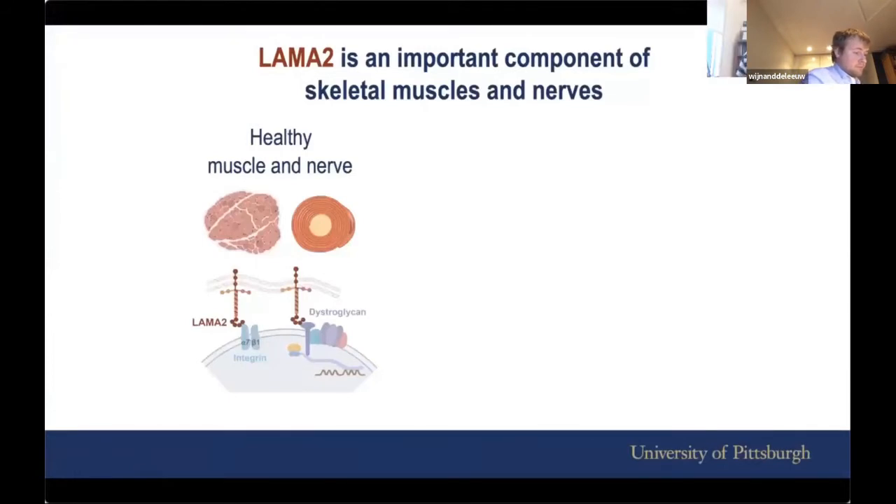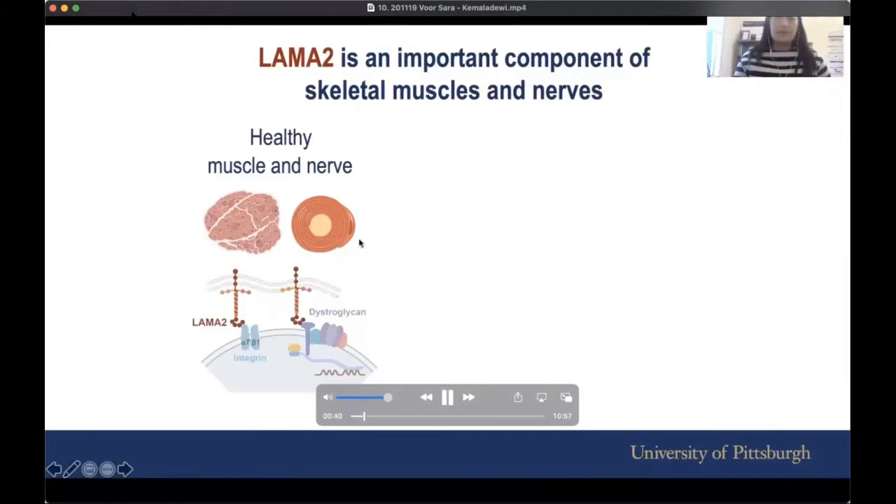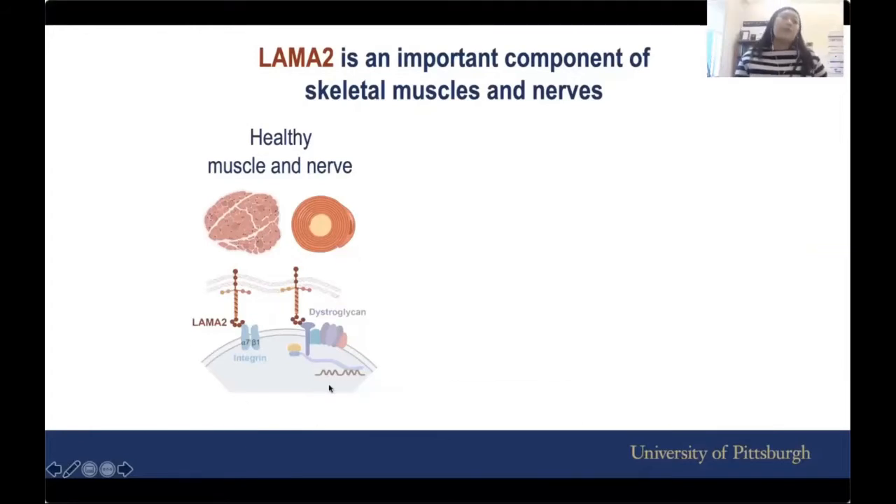As many of you already know, LAMA2 is an important component of skeletal muscles and nerves. I'm giving you a cartoon here — if you zoom into the membranes of muscle or nerves, you see all these different components or proteins, including LAMA2. Together they maintain the integrity of the membranes and give it function.